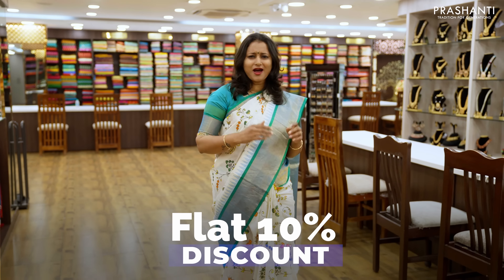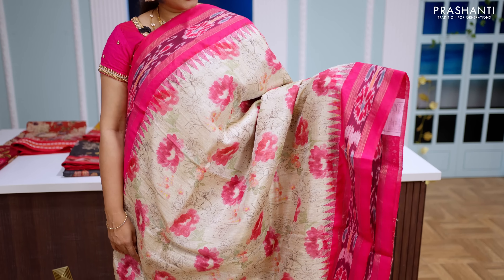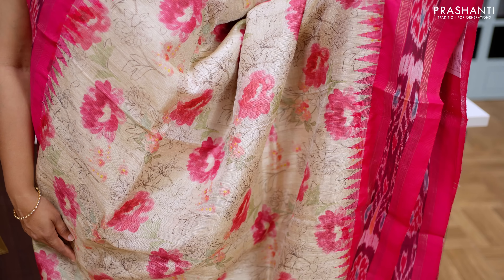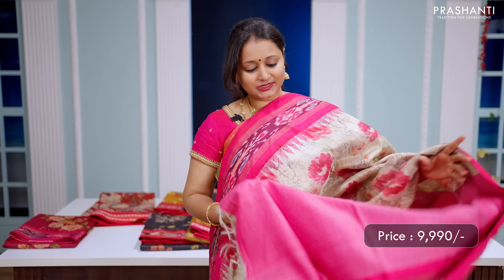This one is a lovely shade of cream with pink. It's a pure Tassa Silk Sari with Pochampalli Zari woven borders on either sides with very classy floral digital prints that run throughout the body. A simple Pochampalli Zari woven pallu with tassels, and this has got a matching blouse in pink. Priced at ₹9,990.